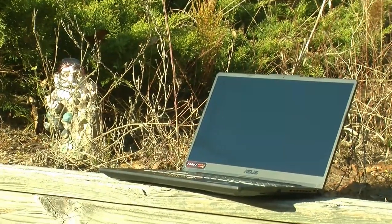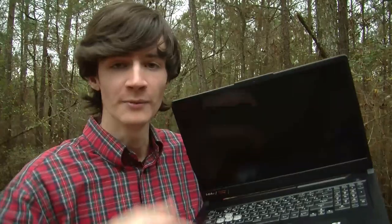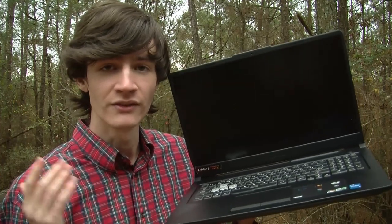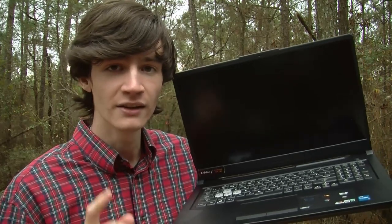This video has transitioned a little bit from what it originally was planned to be. This was supposed to be my review of the laptop, but I have decided to make this a two-part series. If there's enough interest, leave a comment down below. I have a good idea of maybe a little comparison between Windows 11 and Windows 10.